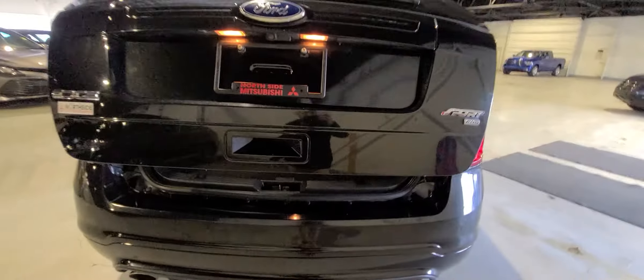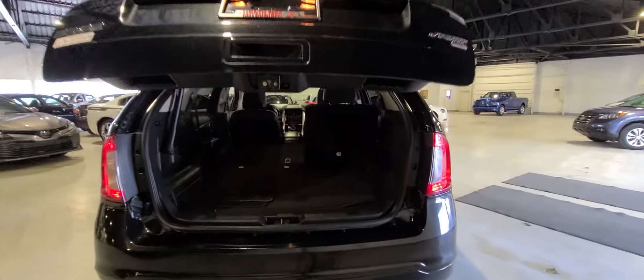Nice 60-40 split for any larger objects in your trunk. Let's pop up the lift gate. Looking at the back here, the lift gate is, in fact, powered. Taking a quick peek in the back, you got tons of room for wherever it may be — Costco, road trip, et cetera. You also have the power folding seats here, as well as the upgraded sound system, so you have your subwoofer in the back.